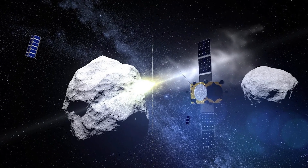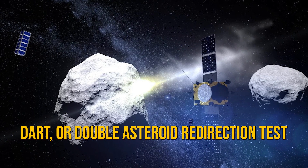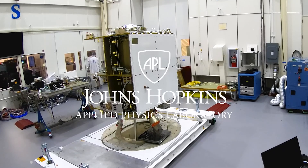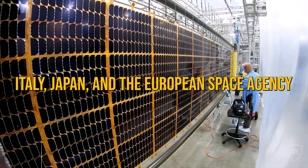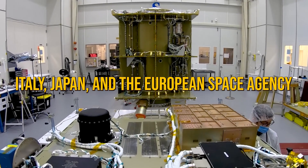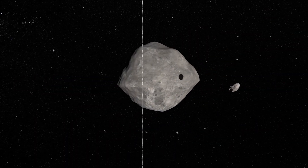Let's start with a quick overview. DART, or Double Asteroid Redirection Test, is a project by NASA and Johns Hopkins Applied Physics Lab, along with partners from Italy, Japan, and the European Space Agency. DART aims to test a new way to protect Earth from asteroids.